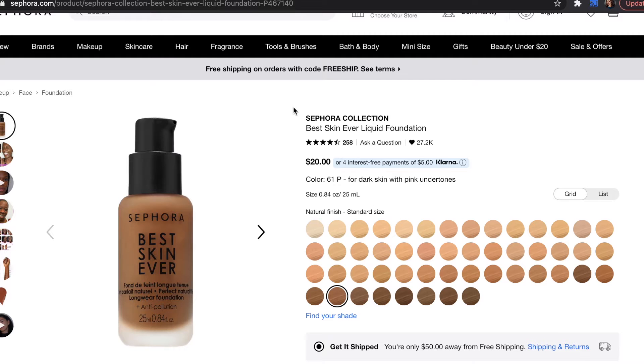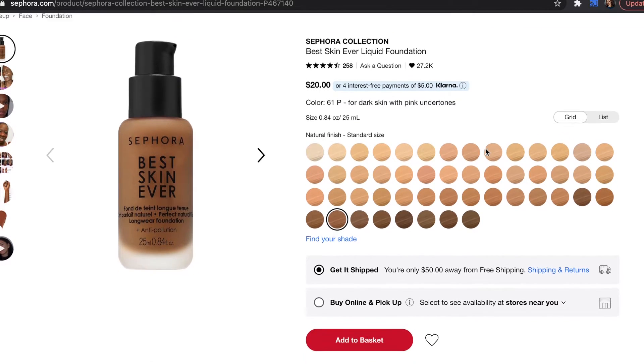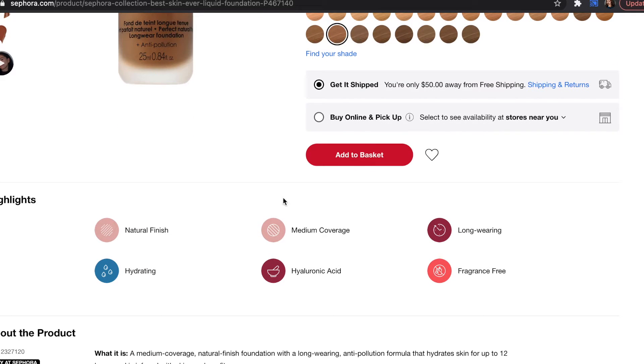The bottle's not that big at all, but the foundation wasn't that pricey. Let me pull up my Sephora app to give you guys a little bit of details. So it is a medium coverage, natural finish foundation with a long-wearing anti-pollution formula that hydrates skin for up to 12 hours and is infused with skincare benefits. I already love the fact that it's infused with skincare benefits because my skin does its own thing sometimes.